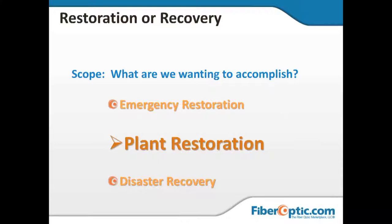Plant restoration is what happens after the emergency restoration. That is when we worry about getting the plant itself back up to proper specs. During the emergency restoration process, the idea is not necessarily to worry about pretty. Plant restoration is when we come back after the fact, during scheduled outage time, when we can relax, take our time, and do it right — clean and restore the plant to the proper specification.